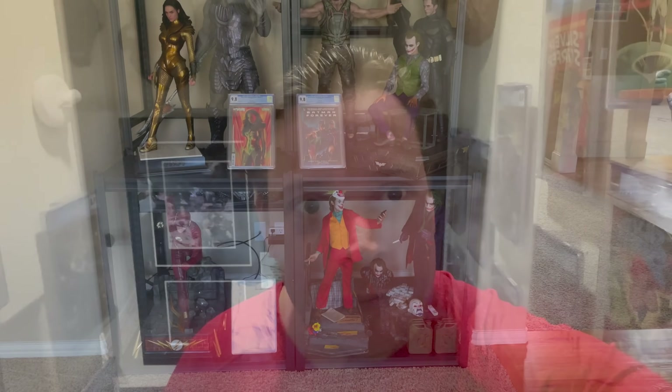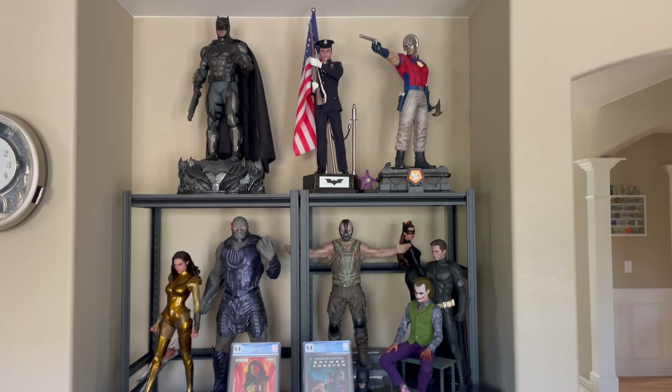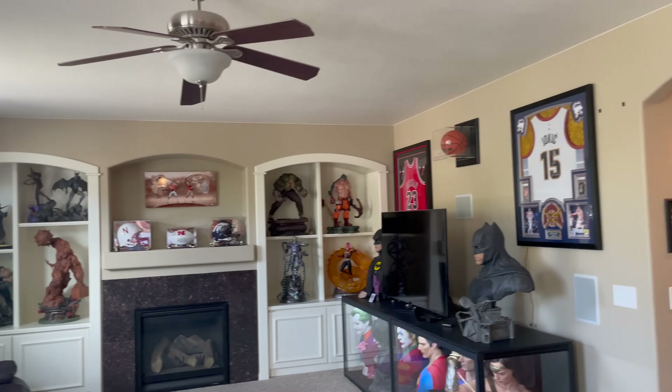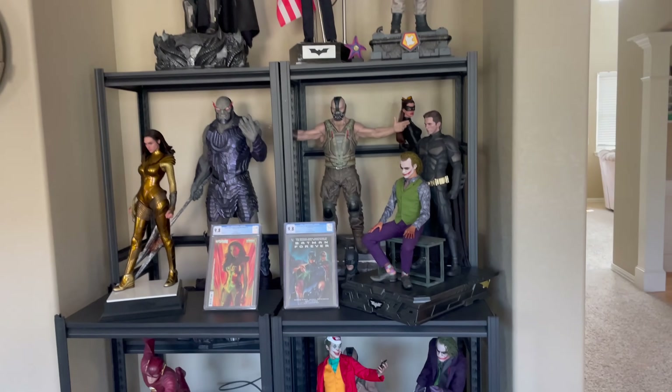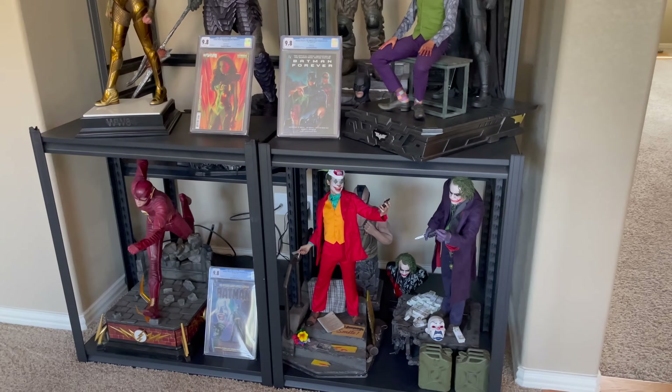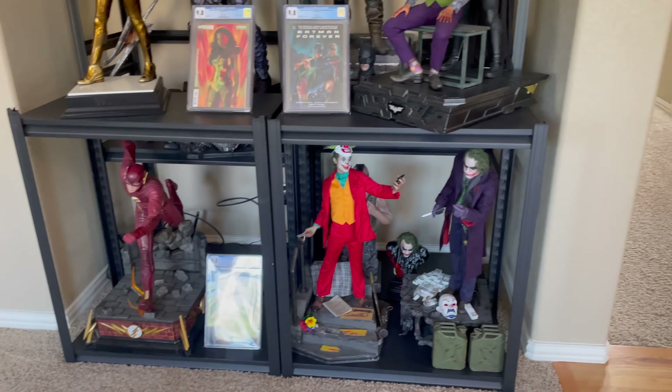We're actually going to start up here. This is kind of a room that me and my family like to hang out in, one of our many TV rooms. And this is where a lot of the overflow from the basement actually happens. So this is my one-third scale DCU — based off the cinematic DC world.